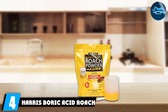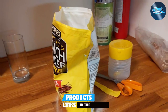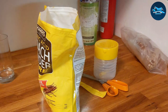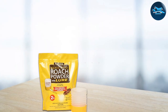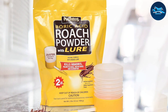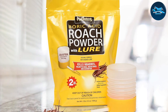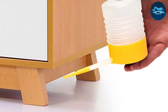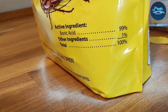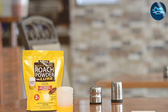Number 4: Harris Boric Acid Roach and Silverfish Killer Powder. This product brings a classic and effective approach to roach elimination with a fine powder formula that can be easily spread in areas where roaches frequent. The pure and potent formula is safe for use around pets and children when used as directed. It allows for versatile application in tight spaces, under appliances, and even inside wall cavities. The boric acid continues to kill roaches for weeks after application, and its odorless, non-staining formula makes it ideal throughout the home. It also disrupts the roach life cycle, preventing future infestations.